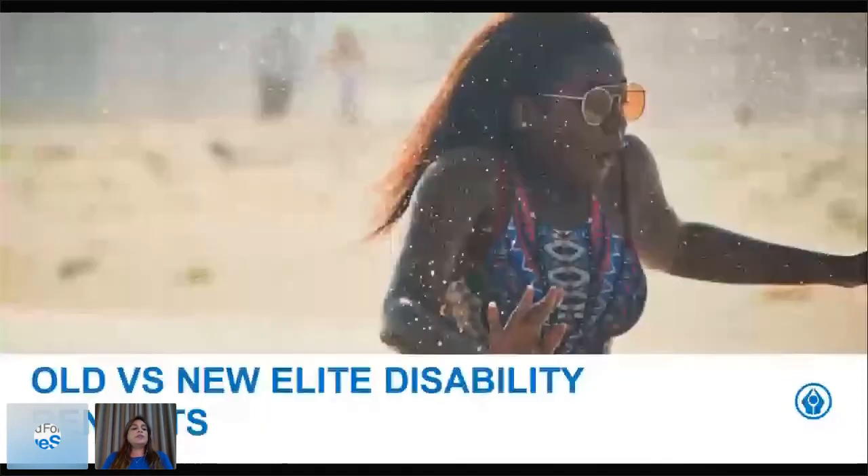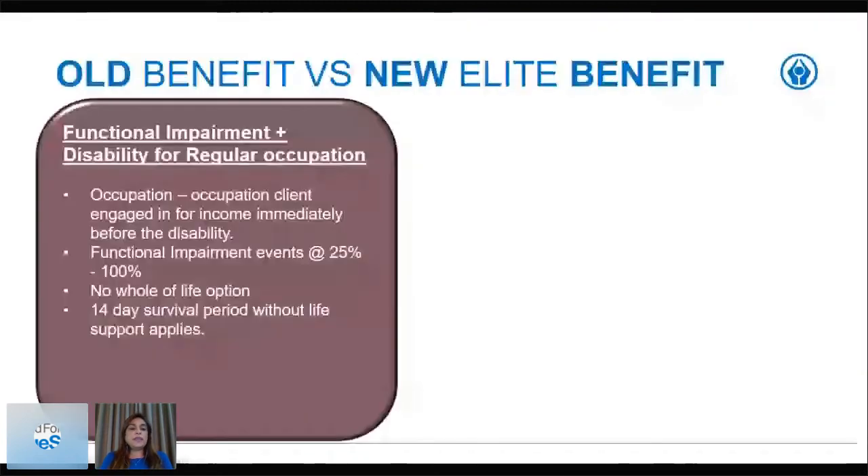Looking at the old benefit versus the new: currently you would have a functional impairment plus disability for regular occupation. This includes cover for the occupation the client was engaged in for income immediately before the disability, and a functional impairment event covered at between 25 and 100 percent. You would not have had the option for whole of life, and the survival period before a claim is successfully paid out is 14 days without life support.